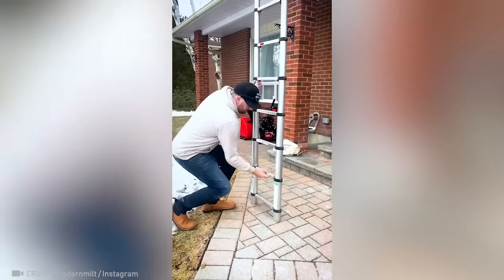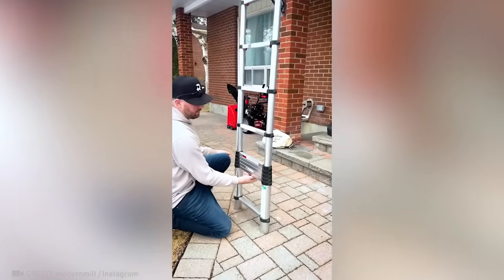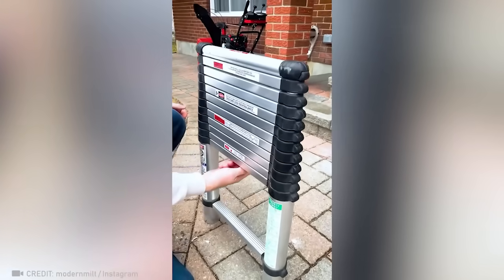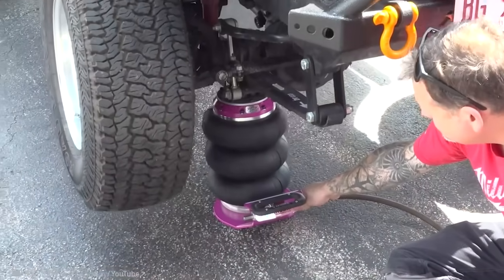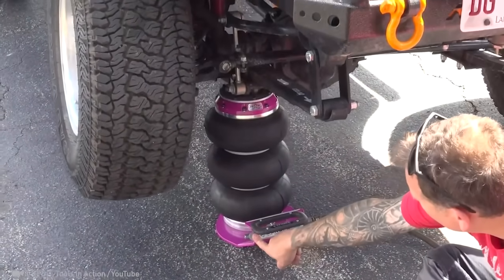How about this magic ladder that takes less than a second to fold up? Check out the world's fastest jack — lifting a car has never been so easy.